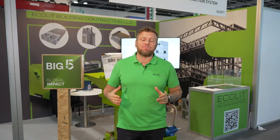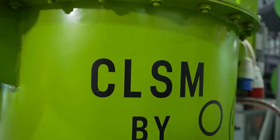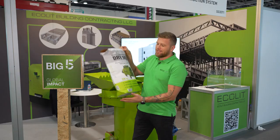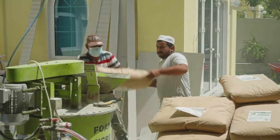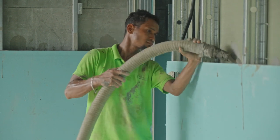Hi everyone, Denis here from Ecolit Construction System. I have a short time to introduce you to our first Big Five participation. We are here with our smallest Ecolit design machinery with the special certified dry mix design. It's now attested in Europe and the UAE market, and will soon come into the US market as well.